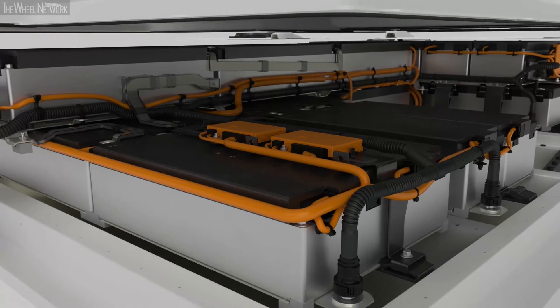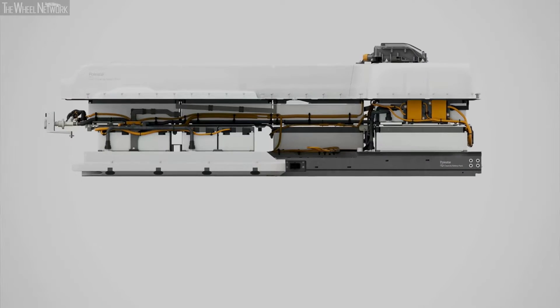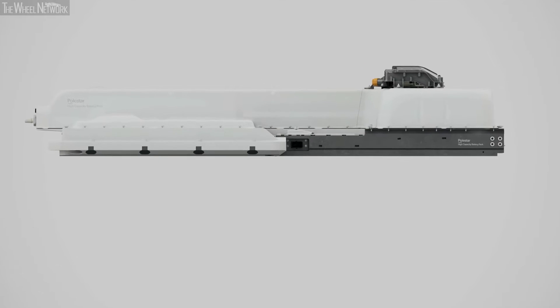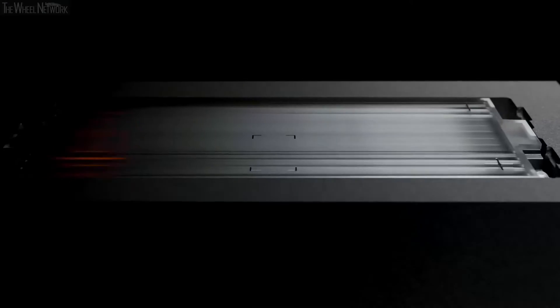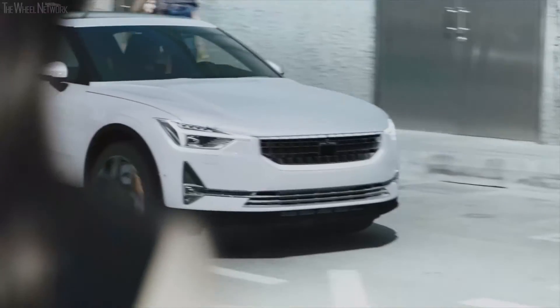In its heart, the powerful 78kWh battery pack has been carefully optimized, creating both maximum interior space and a low center of gravity. This densely packed power plant provides up to 500km of range.